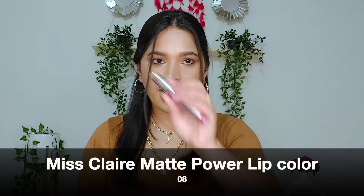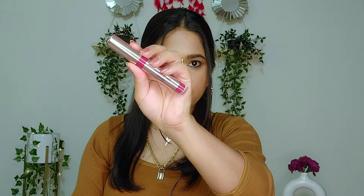Next lipstick is by the brand Ms. Claire — this is the Ms. Claire Matte Power Lip Color in shade number 08, and this is how it looks. This is a very beautiful berry-toned pink color. The shade range is also good — you get a lot of shades to choose from. I have 3 shades from this range, but this is my favorite. Its texture is very creamy.